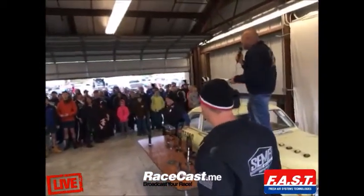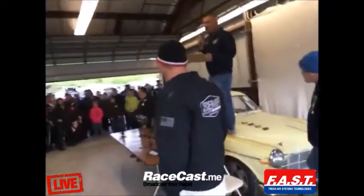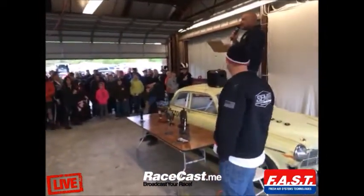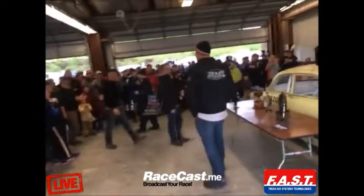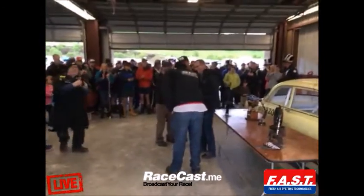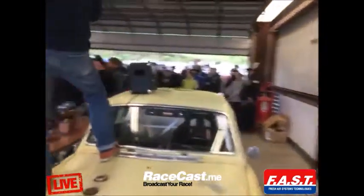Your class C victor pretty much dominated the class. I am standing on it now — your new class C stalwart — the Volvo Amazon of Rancho de Llama, come get your prize. Thank you, guys. Beautiful car, very well done.